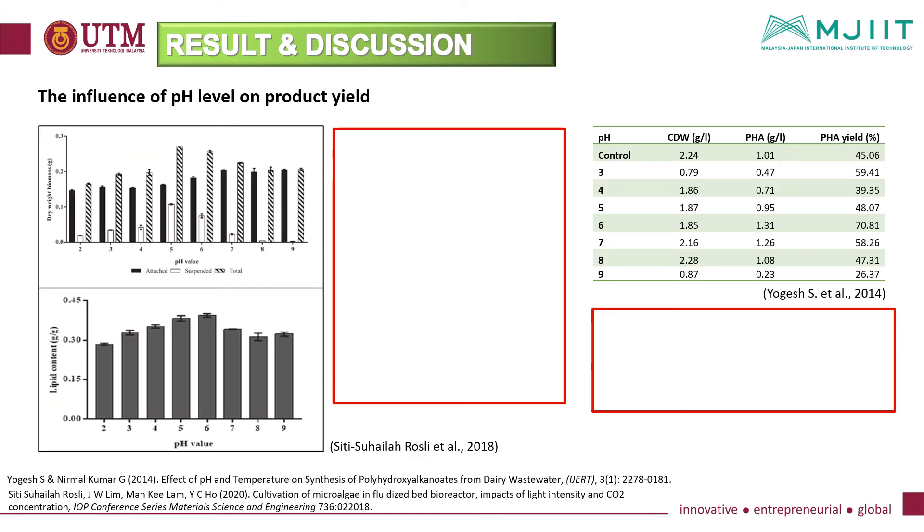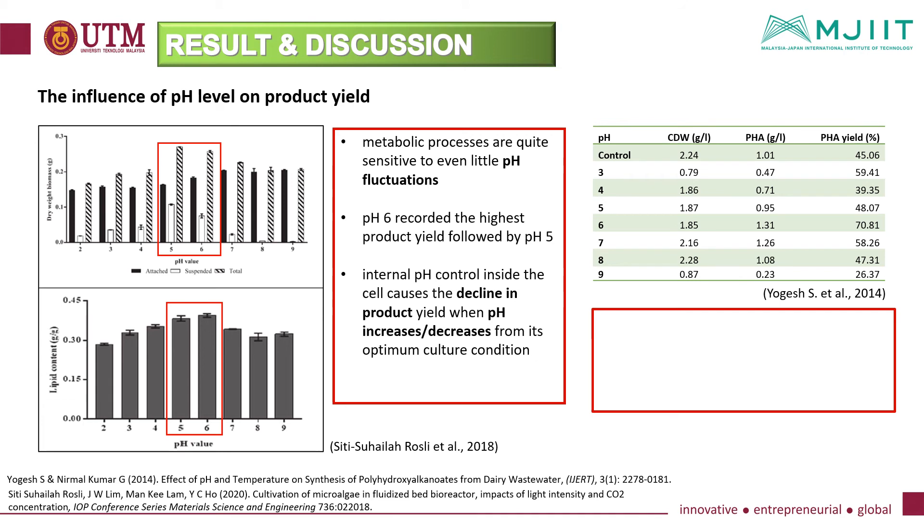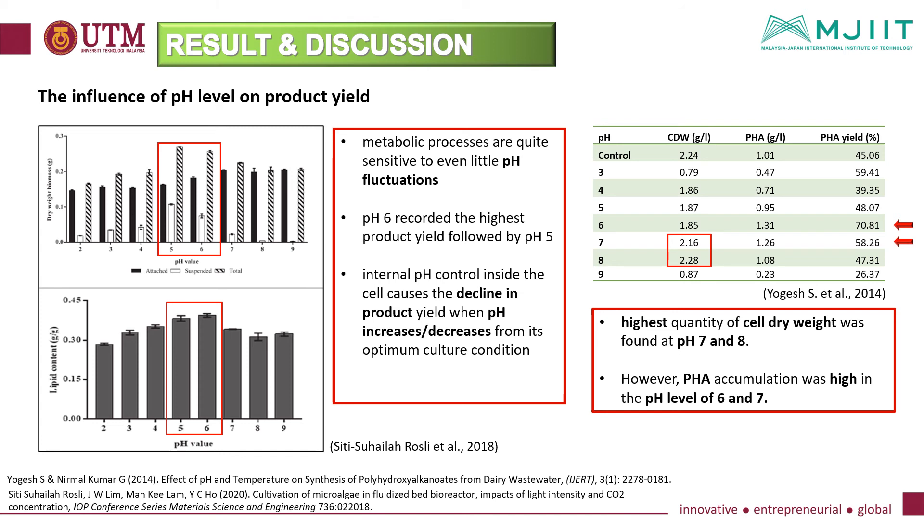Regarding the influence of pH level on product yield, metabolic processes are quite sensitive to even small pH fluctuations. pH 6 recorded the highest product yield, followed by pH 5. This proves that internal pH control inside the cell causes a decline in product yield when pH increases or decreases from its optimum culture condition. Another study found that the highest cell dry weight was at pH 7 and 8; however, PHA accumulation was high at pH 6 and 7, showing the influence of pH on PHA synthesis under optimum conditions. This confirms that metabolic processes are highly susceptible to mild changes in pH.